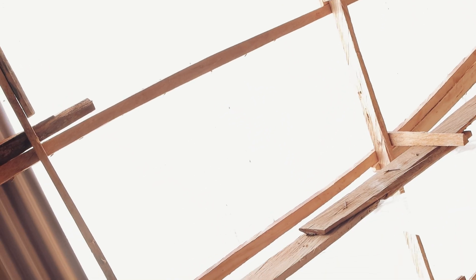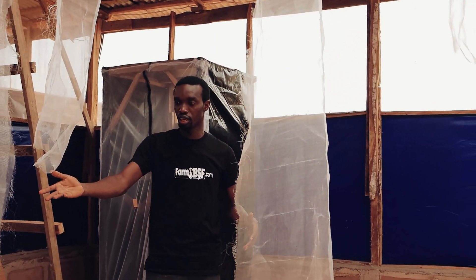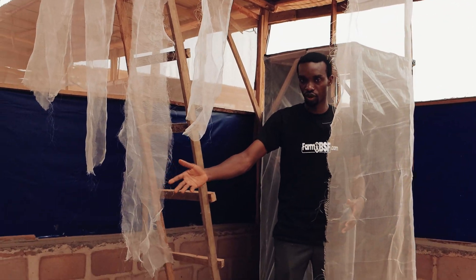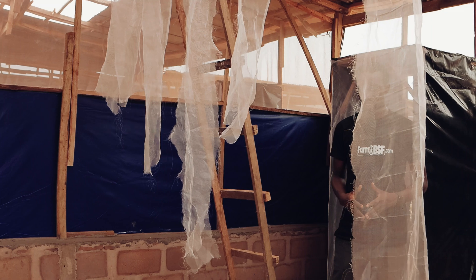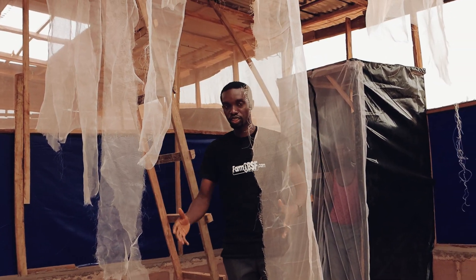For the droppings, these nets hanging down enable the flies to have more places to perch on. In a couple of days, we're going to have millions of flies emerge from the pupae we have on the ground. It's going to be a lot of activity going on in this insectarium.